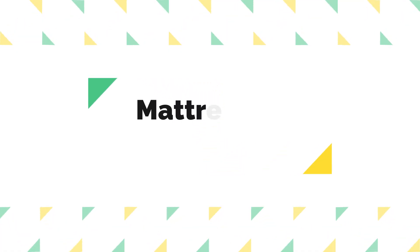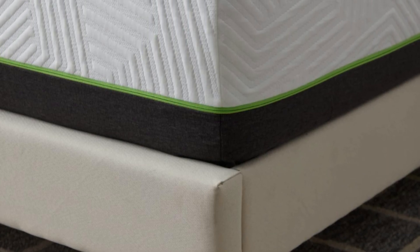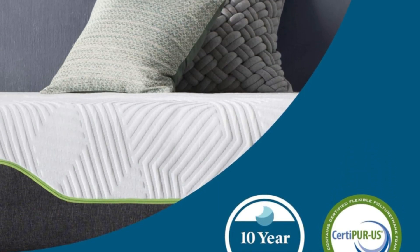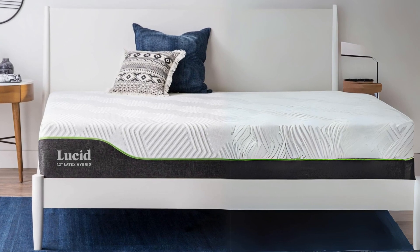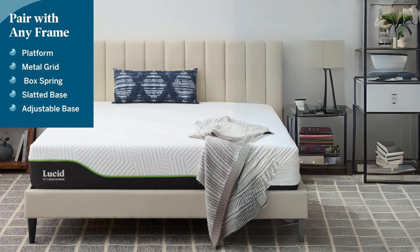Number 5: Mattress in a Box. Convenience is a key factor in the design of this mattress. It's delivered in a compact box, making it easy to transport and set up. Simply unbox it in your desired location and it will gradually expand to its full size. Keep in mind that it may take 24 to 72 hours for the mattress to regain its complete shape, with expansion occurring more quickly in a warmer room.